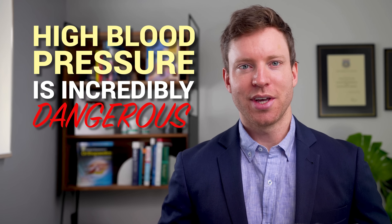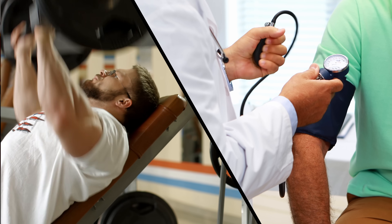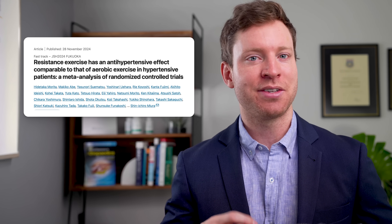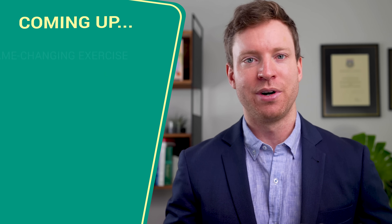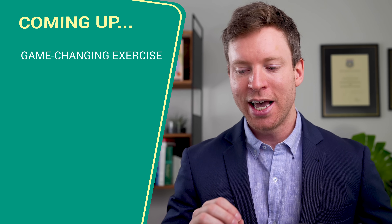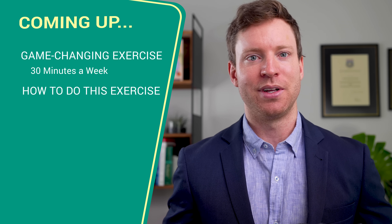High blood pressure is incredibly dangerous. It silently elevates our risks of heart attacks, strokes, and all-cause death rates. And while exercise has long been a go-to solution for lowering blood pressure, exciting new research has identified a ridiculously simple exercise that's also surprisingly powerful. In this video I'll break down the research to reveal this game-changing exercise that can slash our blood pressure in as little as 30 minutes a week, plus walk you through how to do it correctly so you can start reaping the benefits.